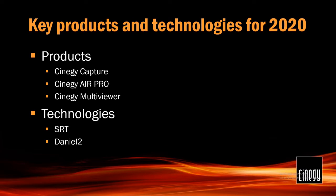SRT is a major game-changer because it completely changes how contribution and distribution can be handled in the broadcast industry. It also works just as well outside or inside the studio. Daniel 2 is our mezzanine codec. We use it behind the scenes to make things happen quickly. It's also available as a free plug-in for Adobe Premiere — basically a turbo boost for Premiere. Users can edit in HD and higher resolutions at full resolution and full speed. SRT and Daniel 2 are key technologies in 2020.